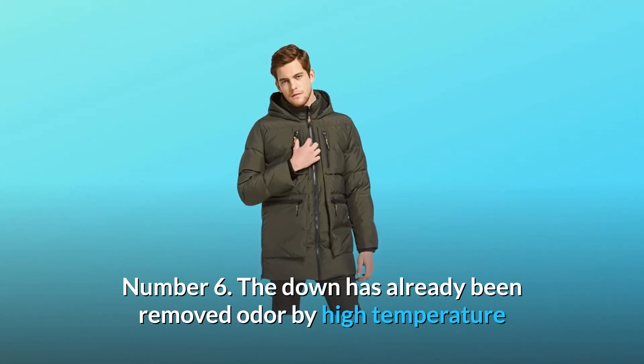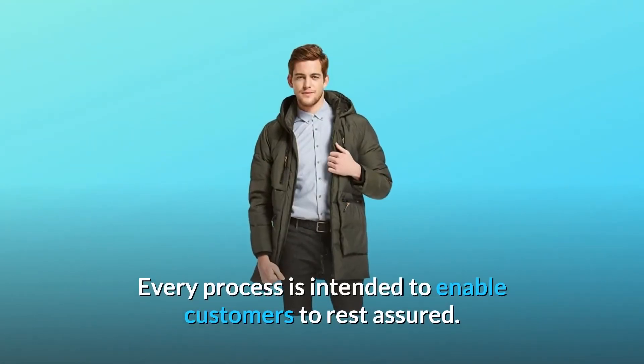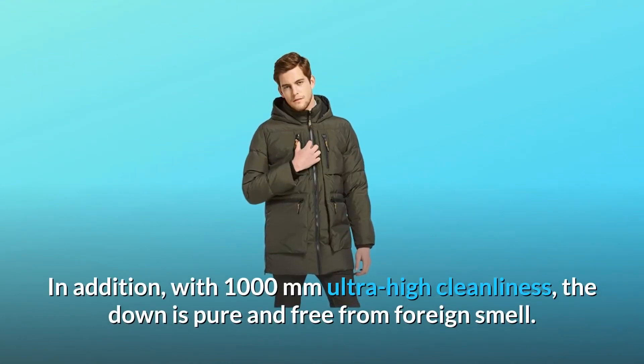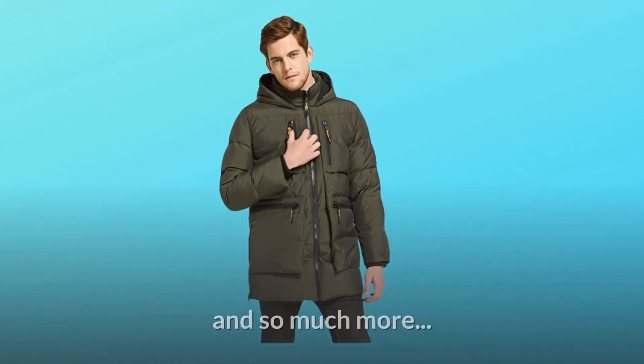Number 6: The down has already had odor removed by high temperature and pressure sterilization above 130 degrees centigrade. Every process is intended to enable customers to rest assured. With 1000mm ultra-high cleanliness, the down is pure and free from foreign smell.